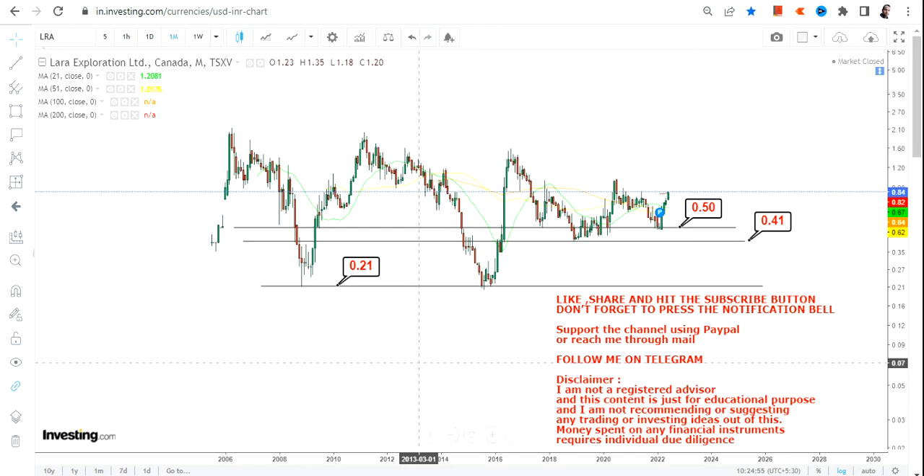Looking at Lara Exploration, you have two most important levels: 0.50 is going to be your immediate support, whereas 0.41 is going to be your stop loss on the downside. Please do not go below these two specific levels. If you fall below 0.41, the next support you have is going to be 0.21, so it's better not to go below 0.41 on the downside.